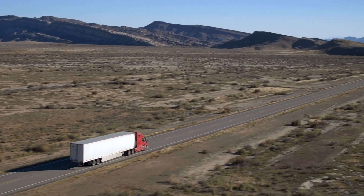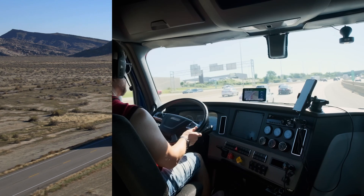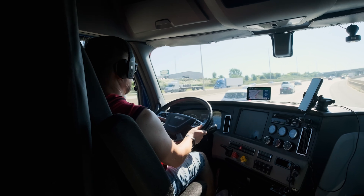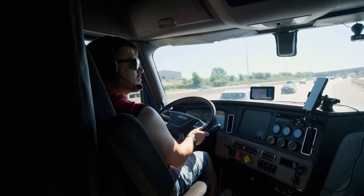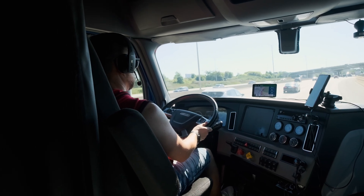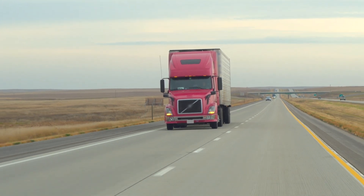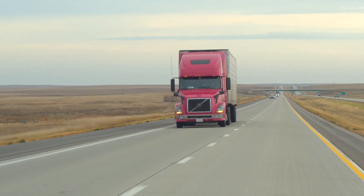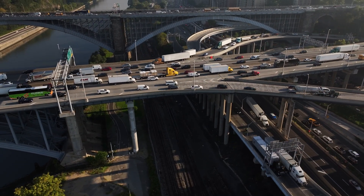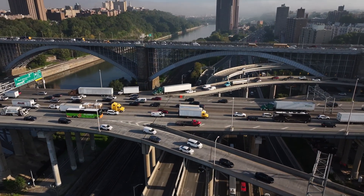It allows fleet managers to concentrate on critical incidents while reducing the time spent reviewing non-essential data. In testing, Rand McNally demonstrated a 70% reduction in the number of safety events requiring manual review, enabling managers to focus on high-priority incidents and make faster decisions that improve fleet safety and operational efficiency. AER leverages data collected from proprietary onboard ADAS systems, ranking safety events such as sudden braking, lane departures, and other driving behaviors based on their severity. It helps fleet managers make quicker, more informed decisions that lead to safer driving outcomes by minimizing false positives and delivering actionable insights.